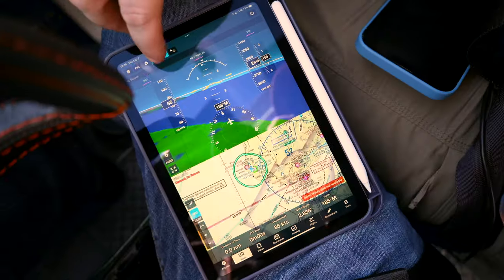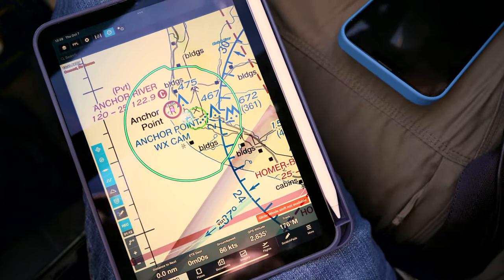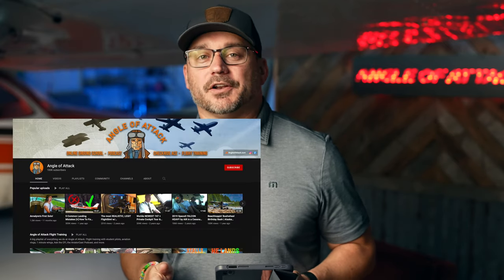People in aviation have been waiting for this for a long time. The iPad mini has a very long shelf life — it takes Apple a long time to renew it — and they heard the cries of the aviation community as well as anybody else who really loves the iPad mini form factor and finally did an upgrade. I'm standing in the studio of Angle of Attack up here in Homer, Alaska.